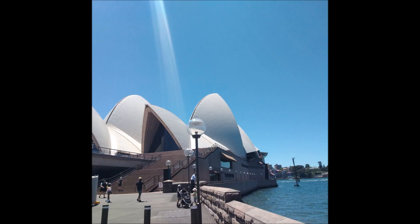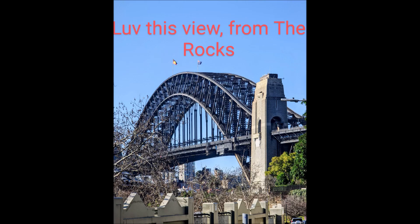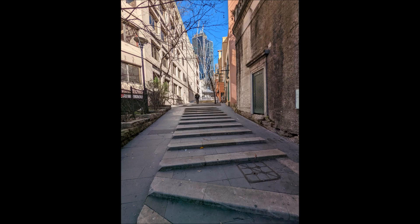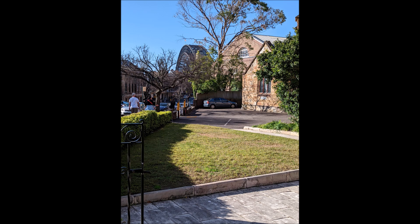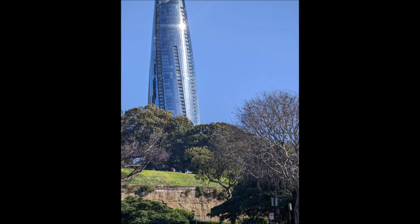If you go to The Rocks you get a different view of Sydney Harbour and the bridge. Please explore — go down the alleyways, wander up the stairs. There are lots of maps everywhere to help you, so get lost! It is just so fun to explore all the little back alleyways, and go away from the harbour and up behind The Rocks.